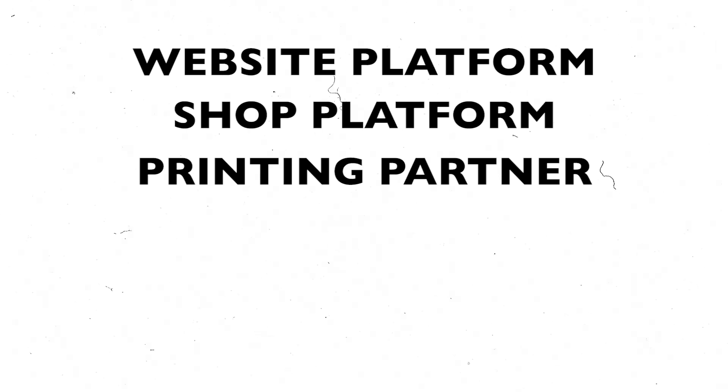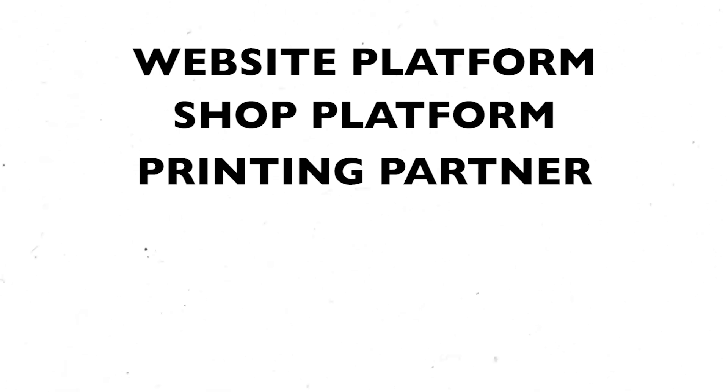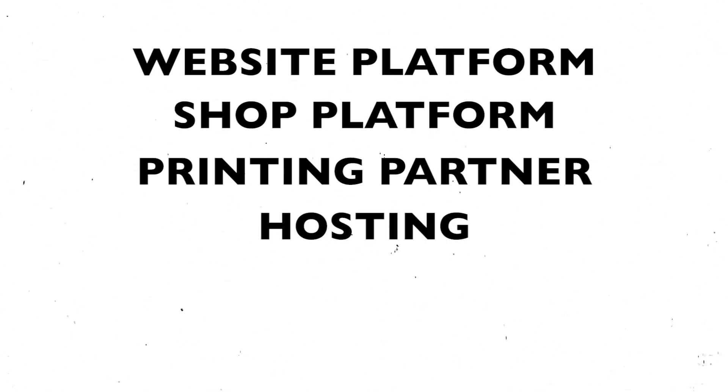I know that sounds really confusing, but don't worry — by the end of this video you will be able to create your very own successful t-shirt shop. A few elements go into creating your own successful store: a website platform, a shop platform, a printing partner, and to make sure your website is running smoothly and efficiently, you need really good hosting.